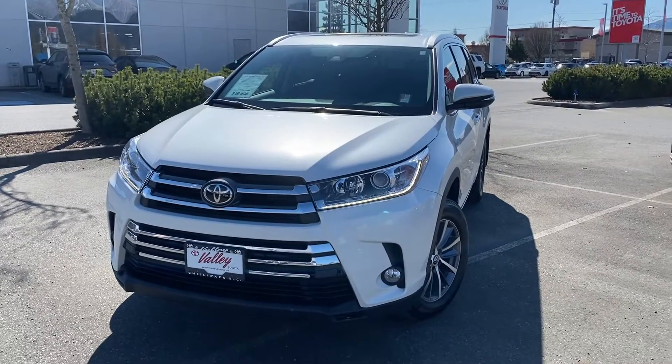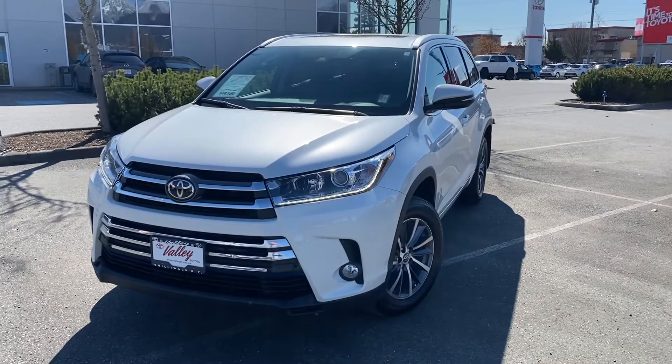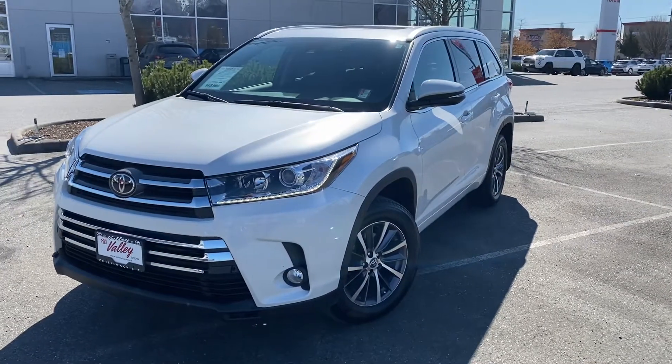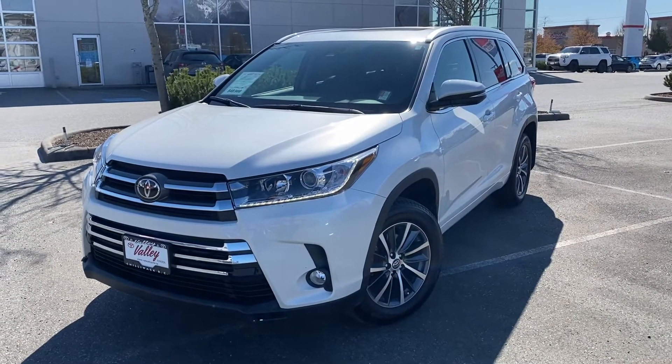We're under a three-hour drive from Kamloops down the Coquihalla Highway. I'd love to talk to you more about this Toyota SUV or the other used Toyotas and other makes we have here at Valley Toyota in Chilliwack. Thank you.